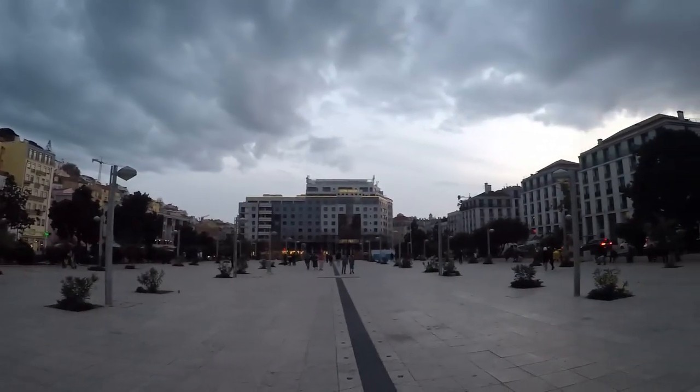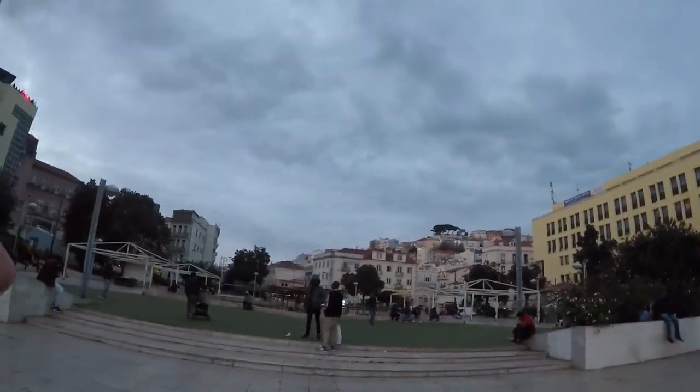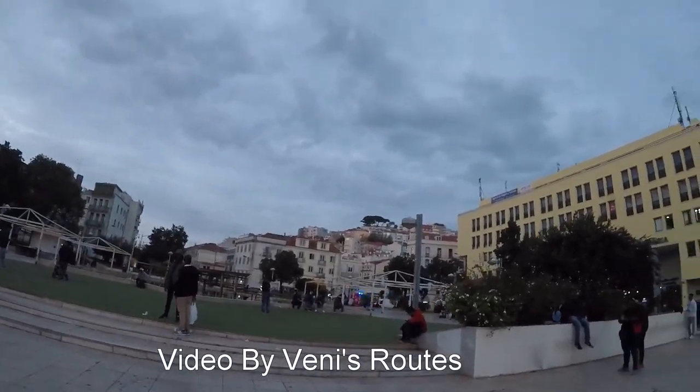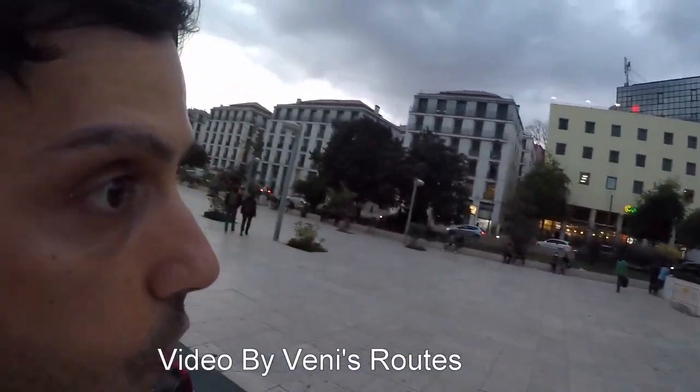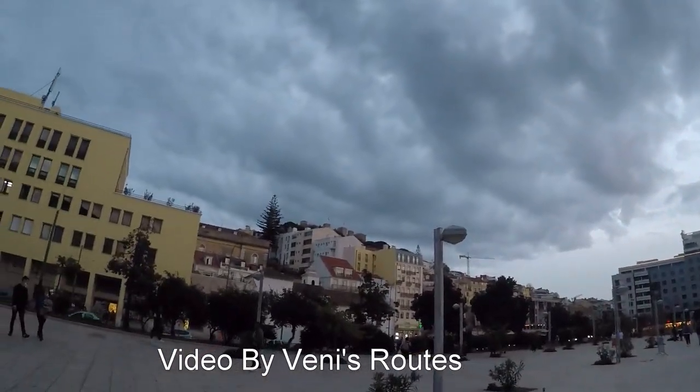It's getting dark now, almost quarter to 7. In about half an hour I'm going grocery shopping and heading back to the hotel. I've been walking all day — probably 25 kilometres.